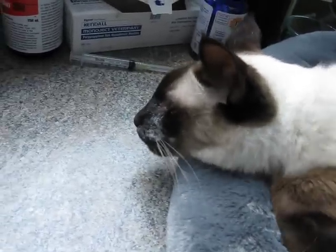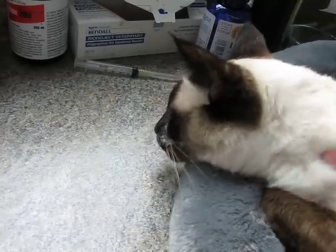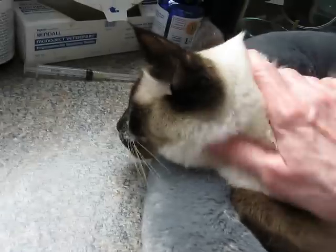So we'll try again later. She's coming out, getting a little bit happy, not feeling as sorry for herself as she was before. She's only been here since Sunday and today is Thursday.